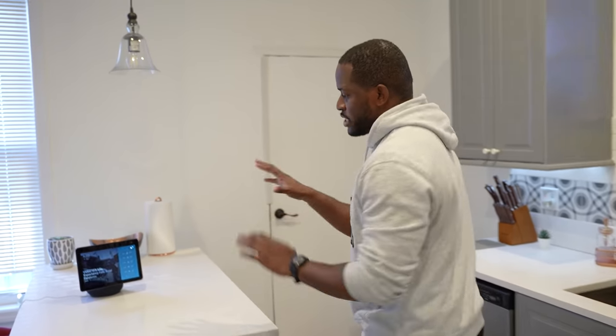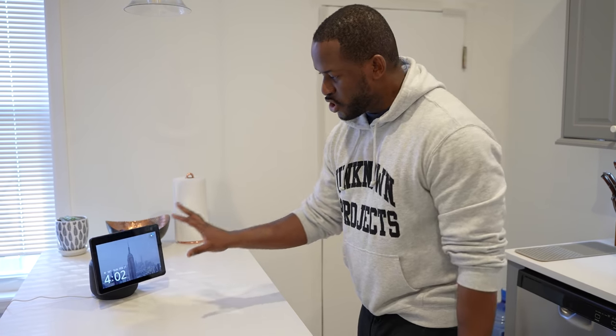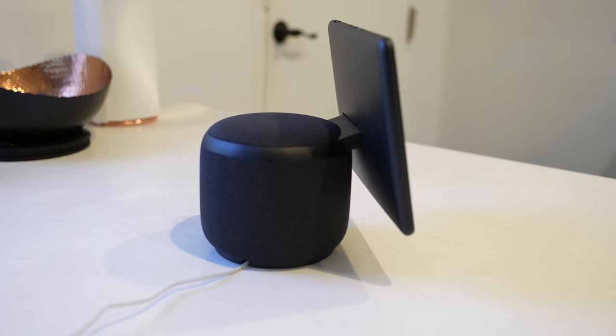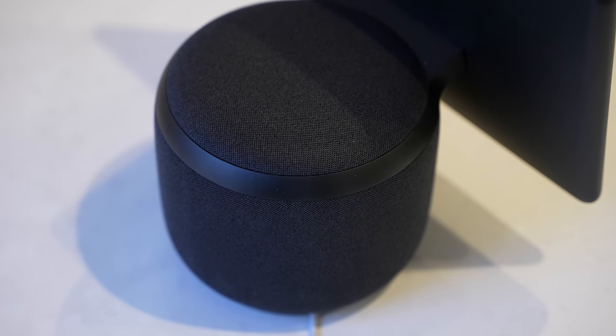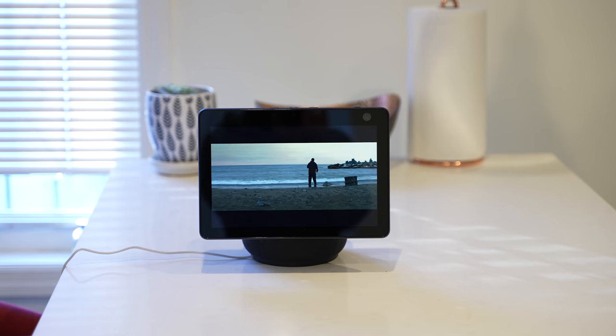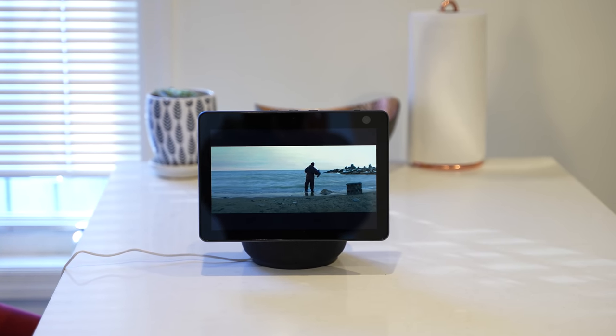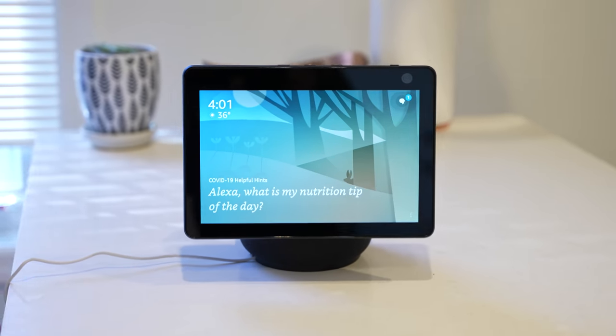Now, this is the Echo Show 10. What I really like about this device, as you can see, the screen is rotating. It's got a 10.1-inch moving rotating display. It's got two one-inch tweeters and a three-inch subwoofer, so it gives you some really nice sound. You can watch content on here, it's really nice and clear, listening to music, all of that fun stuff. That rotating display gives you a lot of great functionality - you can also ask it to follow you.